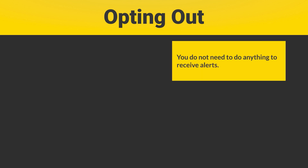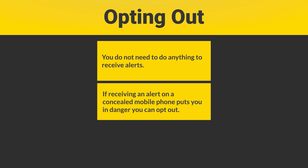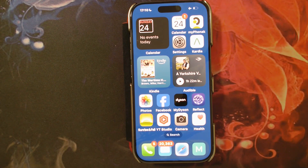You don't need to do anything to receive these alerts. The alert is sent to the mobile phone masts and these masts then forward them onto every mobile phone in the area. This means alerts can either be national or very local, such as a flood warning for a local river. However, some people may be in danger if the alert sounds and it results in a concealed mobile phone being discovered. You should think very carefully about opting out, as it may mean you miss out on information that could save your life or those around you.